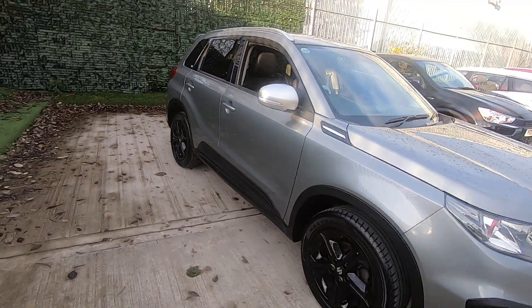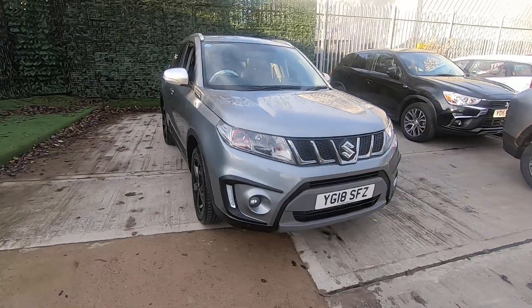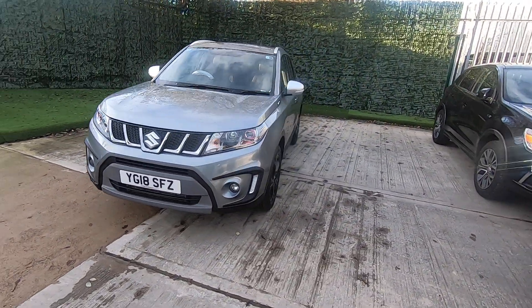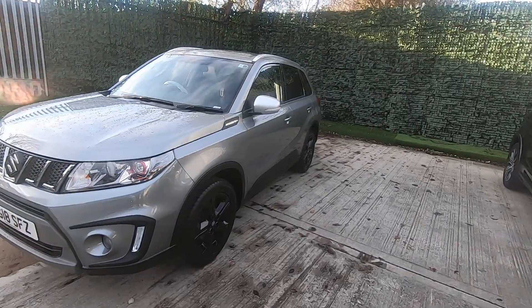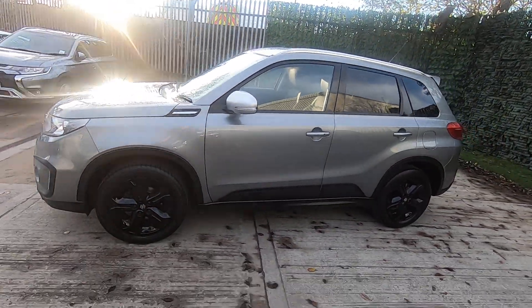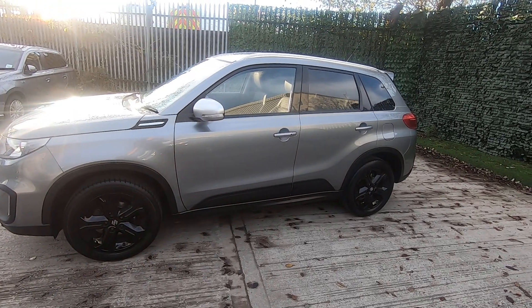This car for its new owner would come with a full 12-month MOT and a service before leaving. If you'd like to arrange for a test drive or a closer look, please give myself Simon a call on 01327 122 8. Thank you very much for watching.